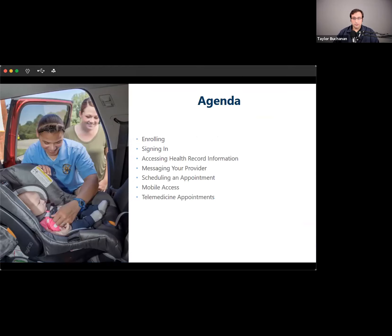As mentioned, we'll talk about the enrollment process for the portal, we'll see how to sign in, and then I'll switch over to the website and actually walk through it. I'll be happy to take any questions as we go. We'll go kind of slow through each of the sections and can take questions on each one.